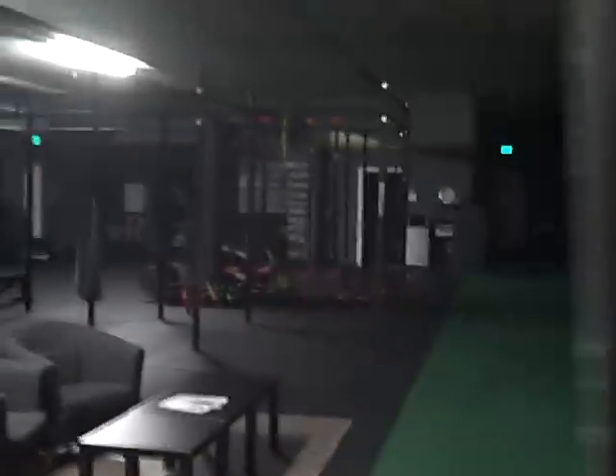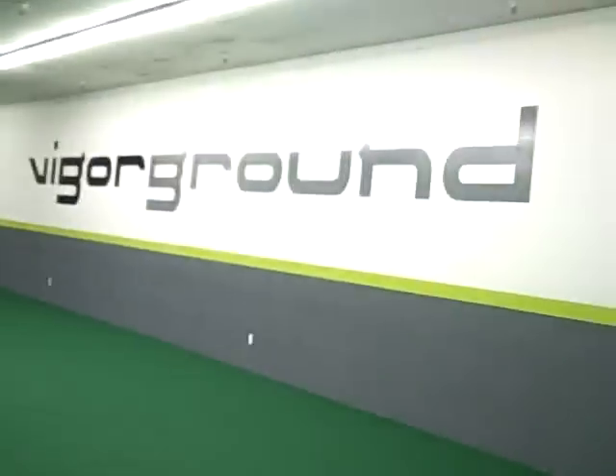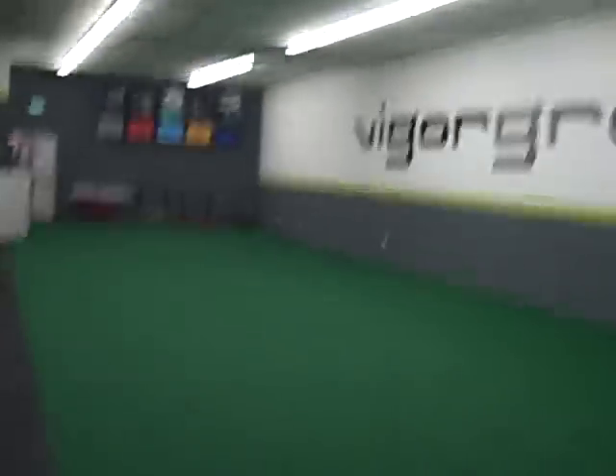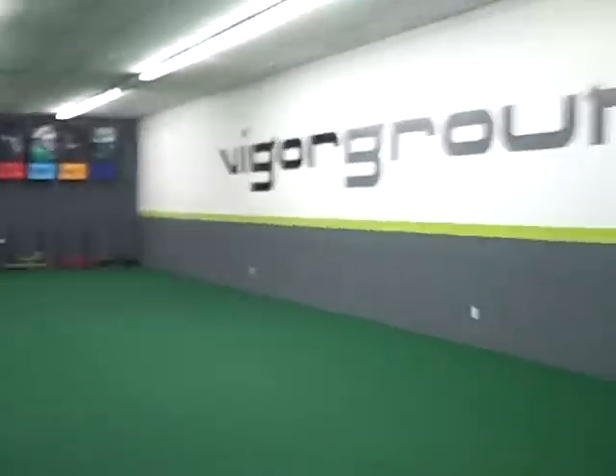You can see the Vigor Ground sign. We're going to go in through the front doors. Bam — you can see that custom 160 square foot Vigor Ground sign. All the colors are matching, man. We put a lot of work and thought into the flow of the gym and how it looks.